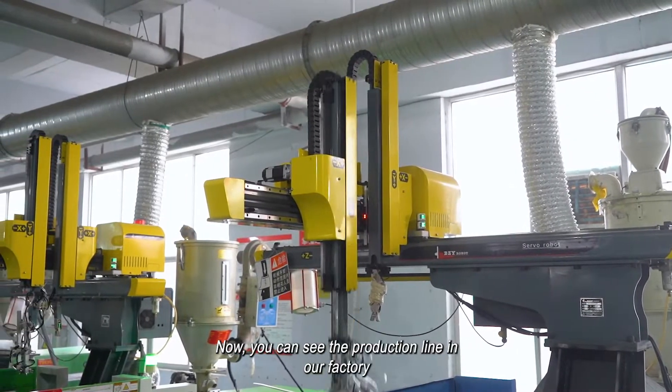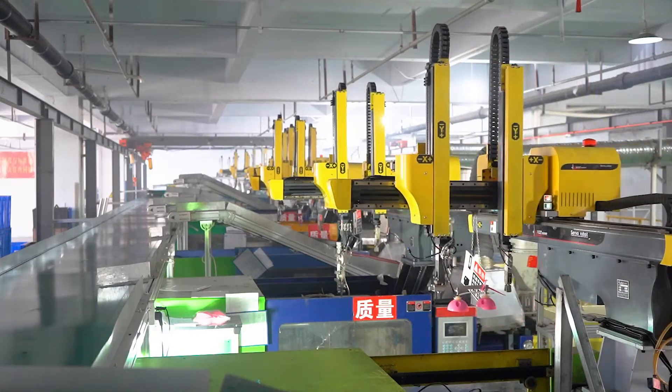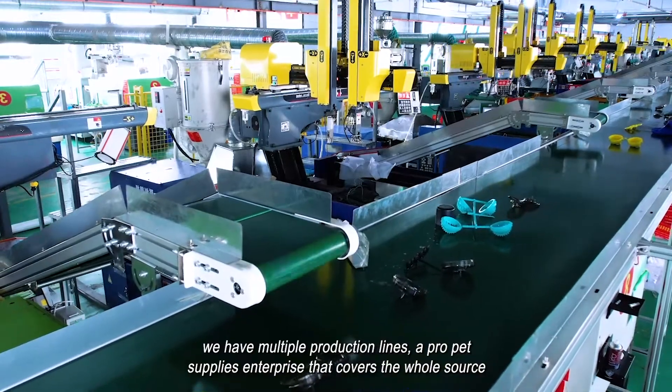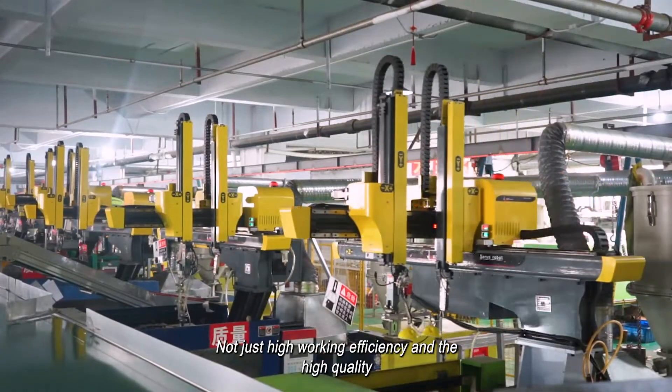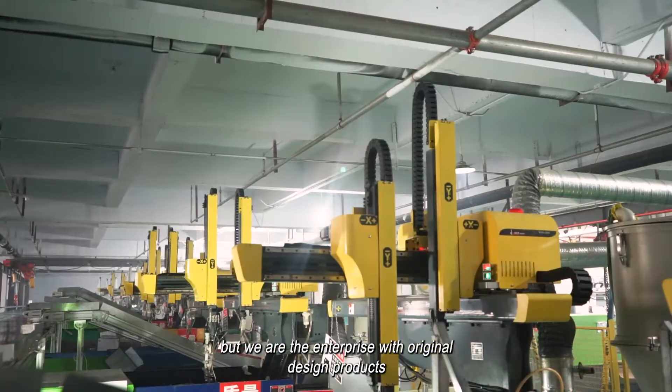Now you can see the production line in our factory. We have multiple production lines — a professional pet supplies enterprise that covers the whole source. Not just high working efficiency and high quality, but we are an enterprise with original design products.